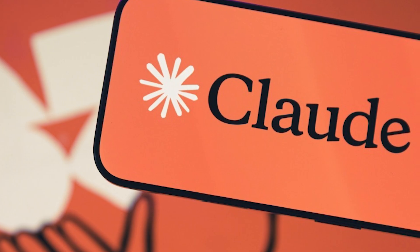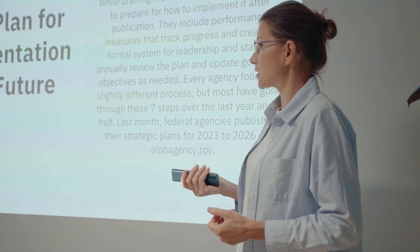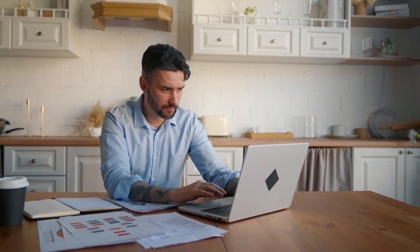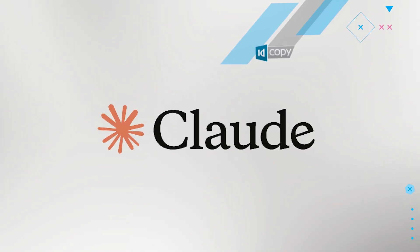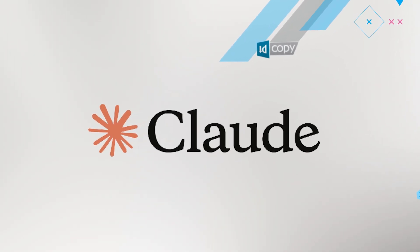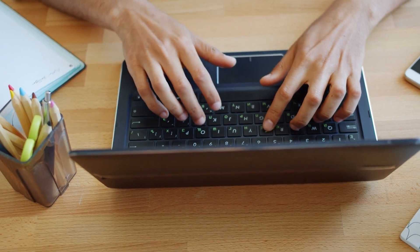Think of it this way. Normally, when you ask Claude to help with something complex, like processing a PDF or creating a PowerPoint, you'd have to explain exactly what you want every single time. With agent skills, it's like Claude suddenly has an onboarding guide for that specific task. The model discovers what skills are available, loads the relevant one, and gains new capabilities without you having to write a novel-length prompt.